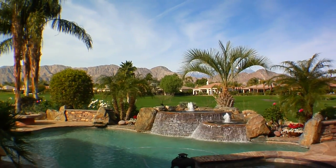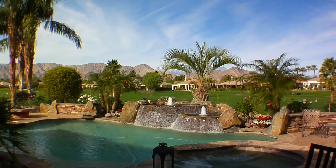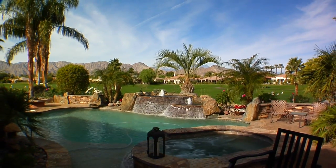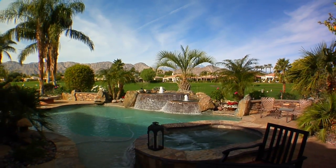An elegant lifestyle, world-class amenities, and an endless array of opportunities to spend time with family and friends — this is what you will find at Mountain View Country Club.